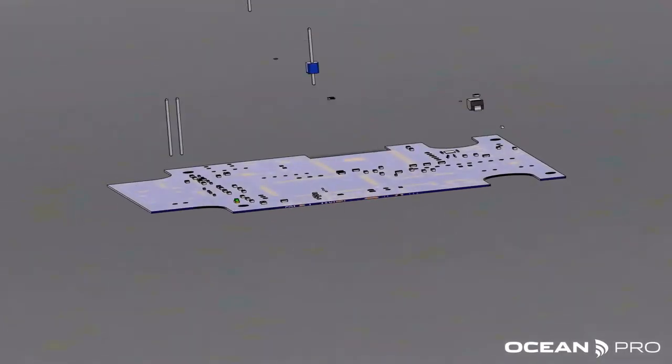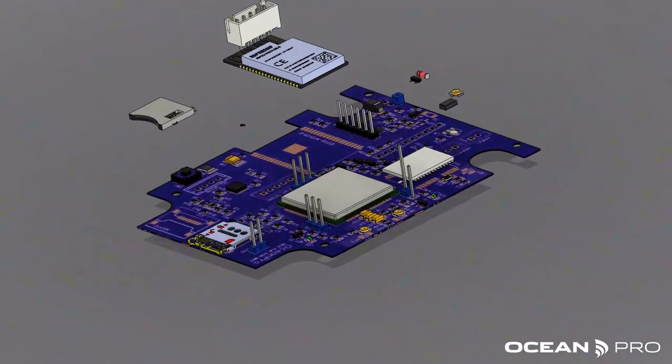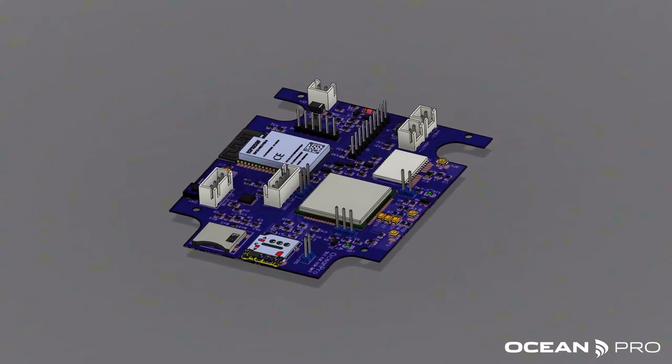Our team designed a custom PCB complete with wireless charging, which we got manufactured by PCBWay. The device can last for weeks on a single charge. Data is transmitted over the LTE-M network, which is an emerging low-power technology. LTE-M has huge advantages for our device, including better range than 4G and LTE, as well as using significantly less power.